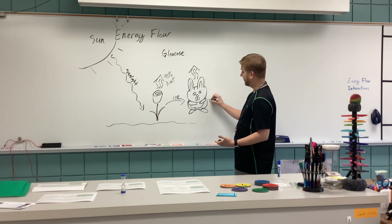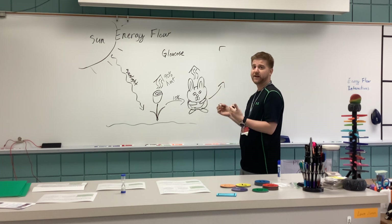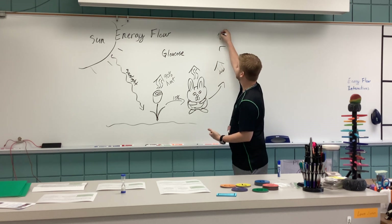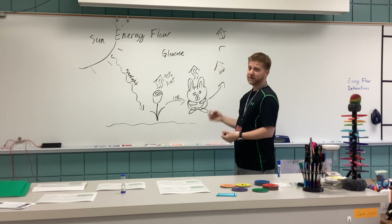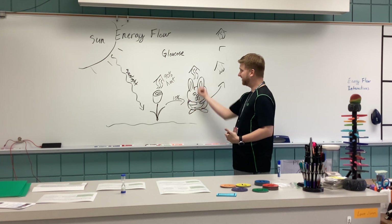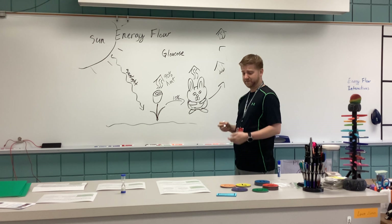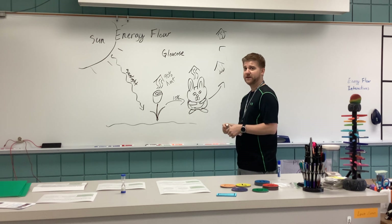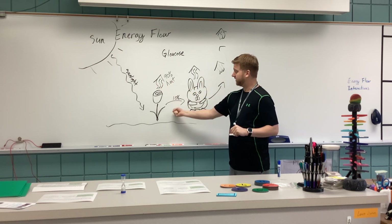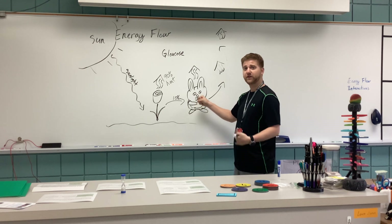That energy can go on up to the next level consumer, and then on up to the next level consumer. Again, when those organisms use the energy, it gets released as heat. Energy, once it gets used, gets released as heat — and that's why energy flows in an ecosystem and doesn't cycle. A cycle would mean it gets restarted, like matter does, but energy once it's used is released as heat or transferred up to the next level where it will eventually be used and released as heat.